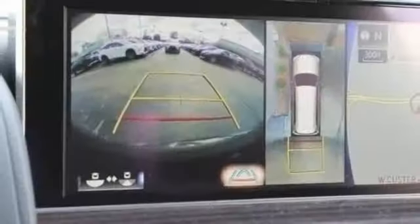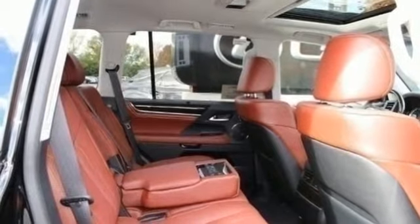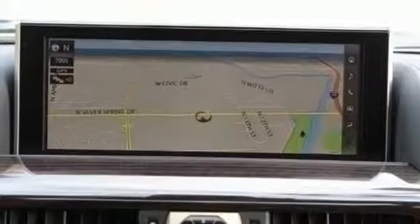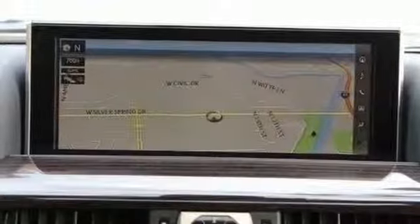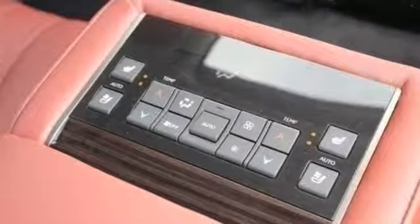V8 engine. Automatic with driver control suspension management. Smart device navigation. Power heated mirrors. Front heated leather bucket seats. Auto dimming rear view mirror. Streaming audio. Doors and push-button start proximity key. Driver memory seats. Front and rear parking sensors. And automatic transmission.